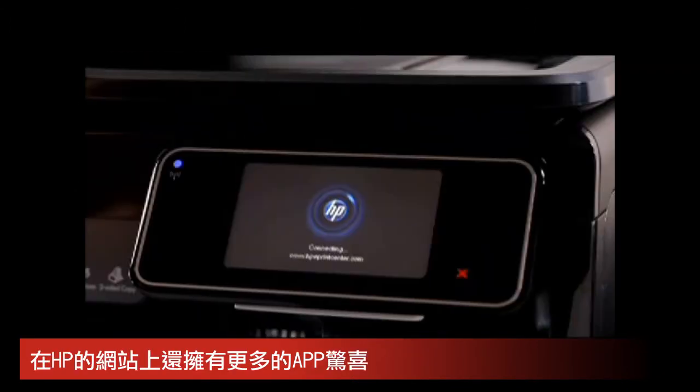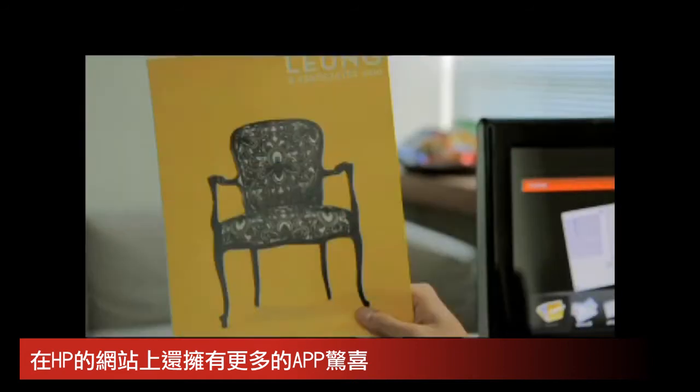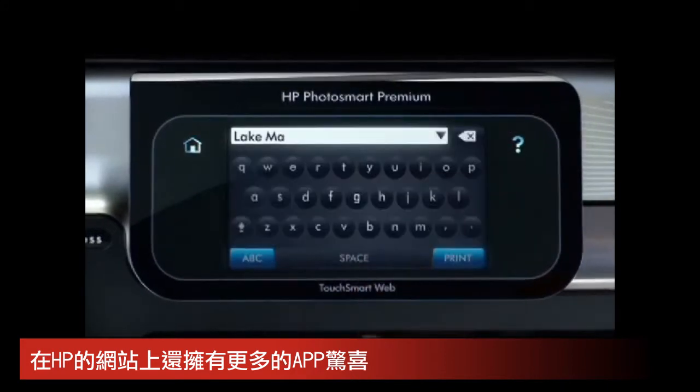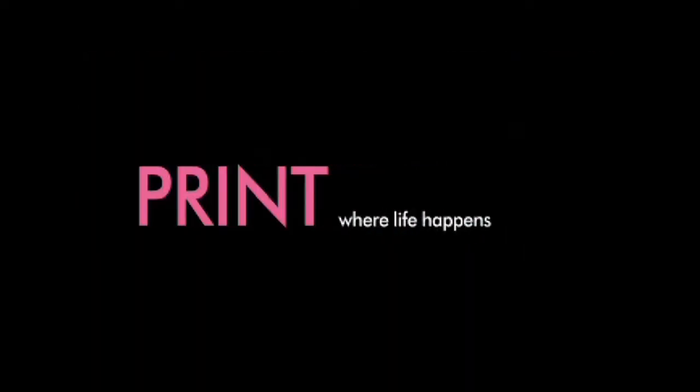And with MarketSplash, you can customize your marketing materials seconds before a big meeting, right from your printer. You and your printer have simply never been connected like this before. Powered by touch, and unlimited by geography, network, or device, HP technology allows you to print where life and work happen.